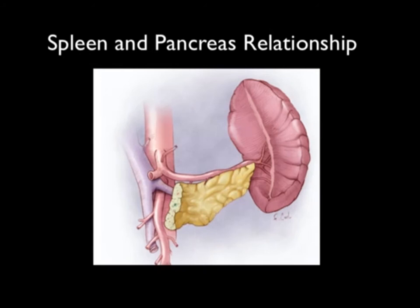The spleen is both a complex and a simple organ. It sits in the left upper quadrant. The splenic artery and splenic vein enter. It sits by the tail of the pancreas, extends up to the diaphragm, and is near the kidney.